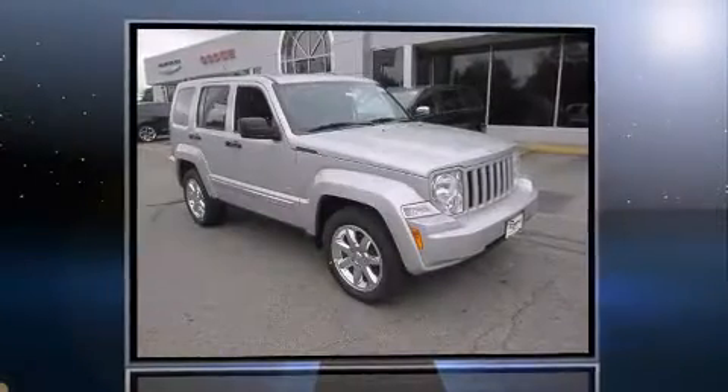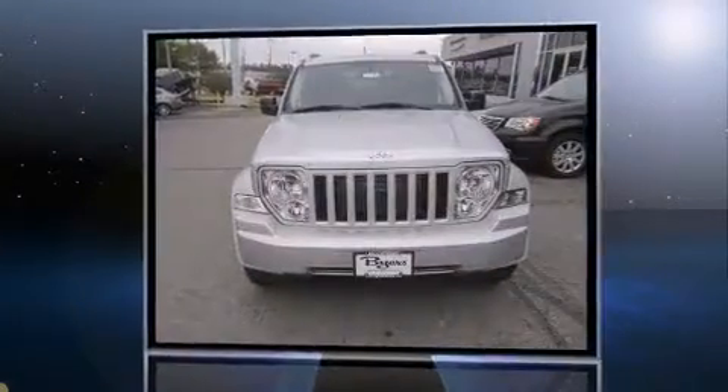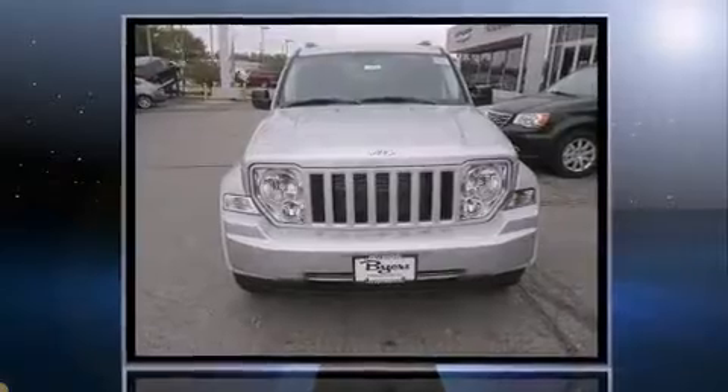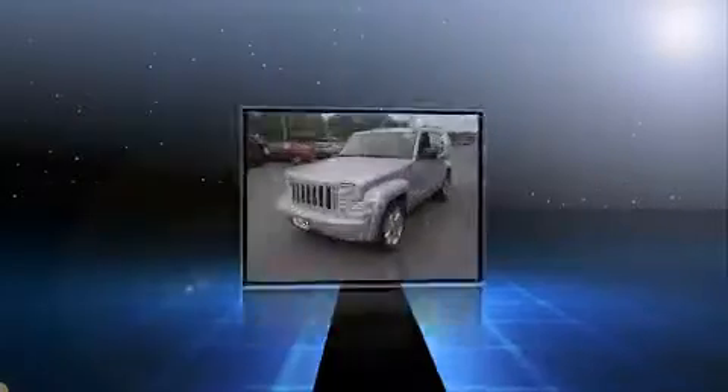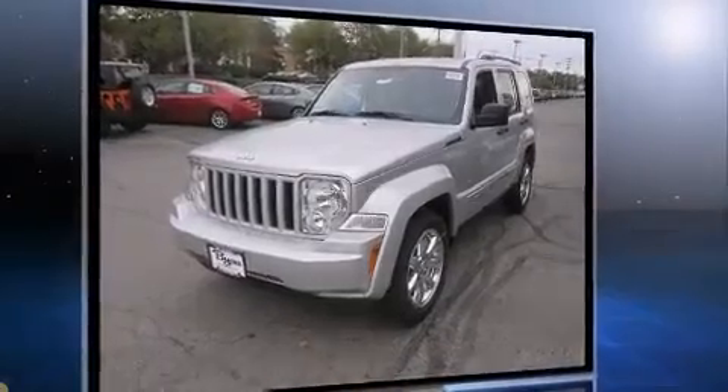Load your family into the 2012 Jeep Liberty. A 3.7-liter V6 engine pairs with a sophisticated four-speed automatic transmission, providing a smooth and predictable driving experience. Four-wheel drive allows you to go places you've only imagined.